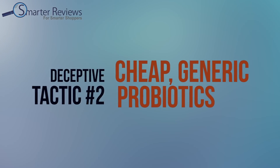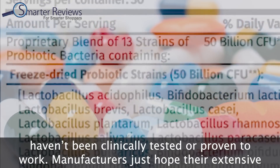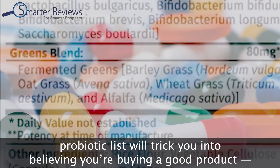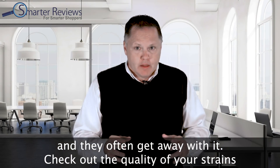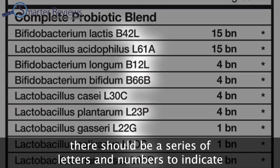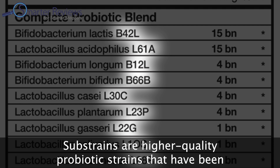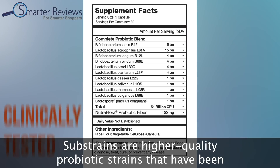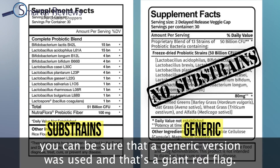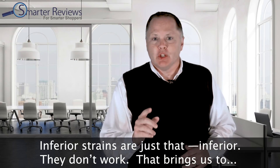On the flip side, manufacturers using deceptive tactic number two — cheap generic probiotics — throw a ton of subpar strains into their products, but generic probiotic strains haven't been clinically tested or proven to work. Check the quality of your strains by looking at your probiotic label: right next to those long probiotic names there should be a series of letters and numbers indicating a substrain, like B42L or L23P. Substrains are higher quality, clinically tested, and proven effective. Without substrains listed, you can be sure a generic version was used — and that's a giant red flag.